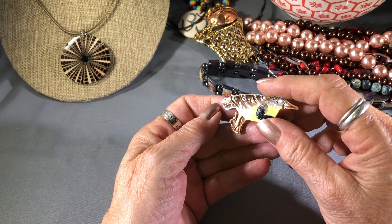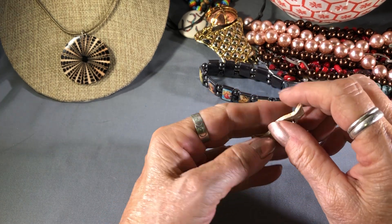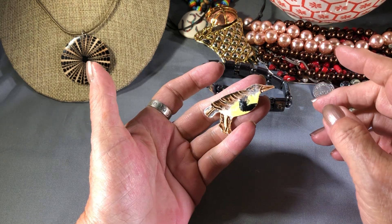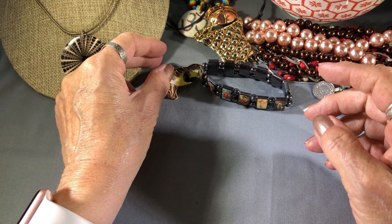A hummingbird pin made out of clay, I'm thinking. Well maybe it's not a hummingbird — it's some kind of bird. It's cute though.